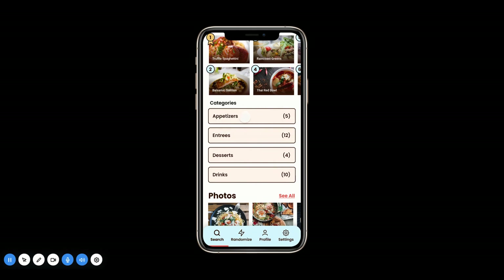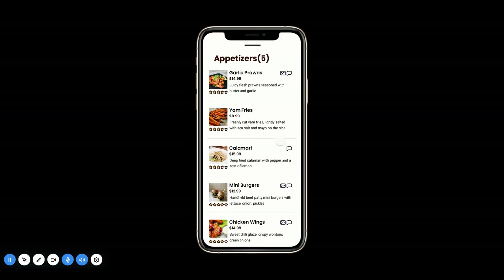It will always display their top 10 bestsellers, and the categories are clickable links that you can open up. You can see they have five appetizers, 12 entrees, et cetera. When I click on appetizers, you can see that all the menu items are displayed here, including their ratings. Items with a picture icon and comment box mean that there are reviews and pictures available for that product.